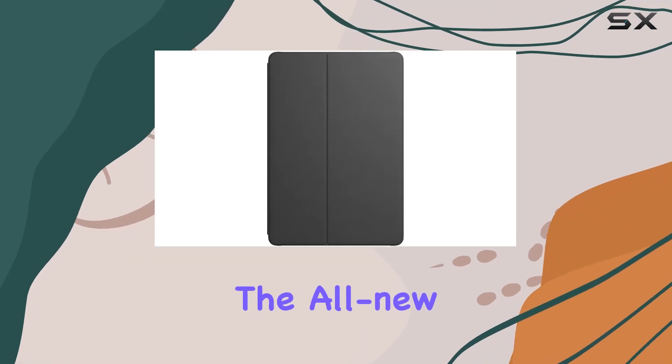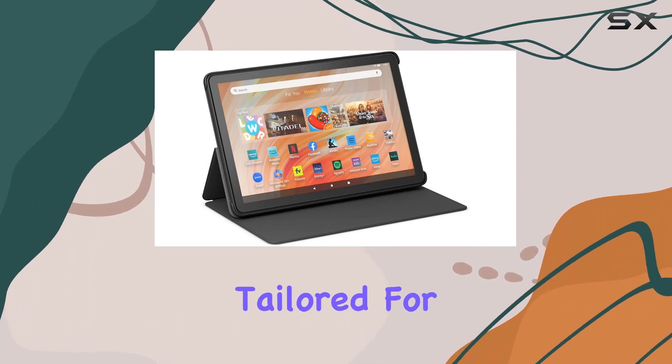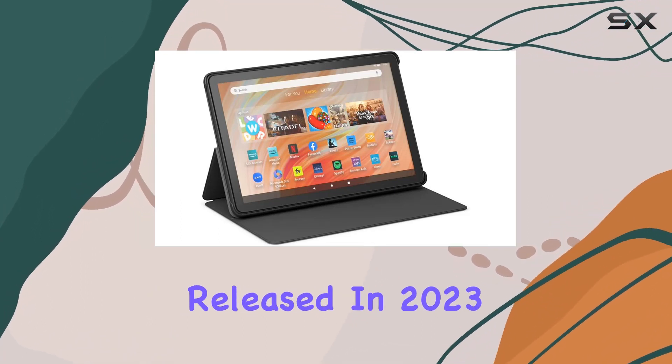Today, we're diving into the all-new case designed for the Amazon Fire HD10, specifically tailored for the 13th gen, released in 2023.